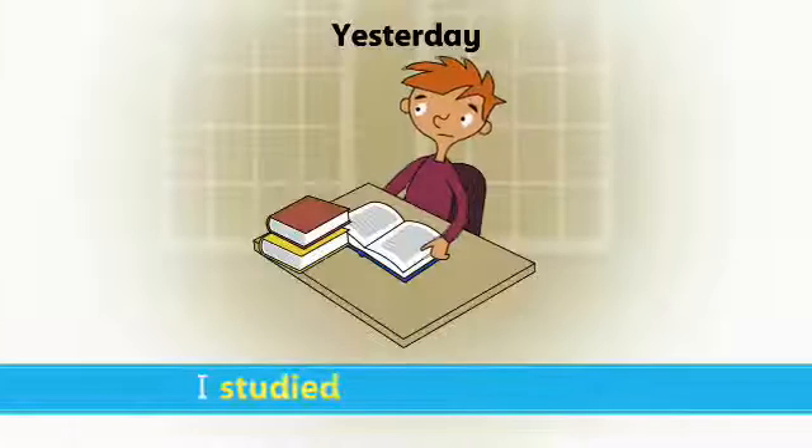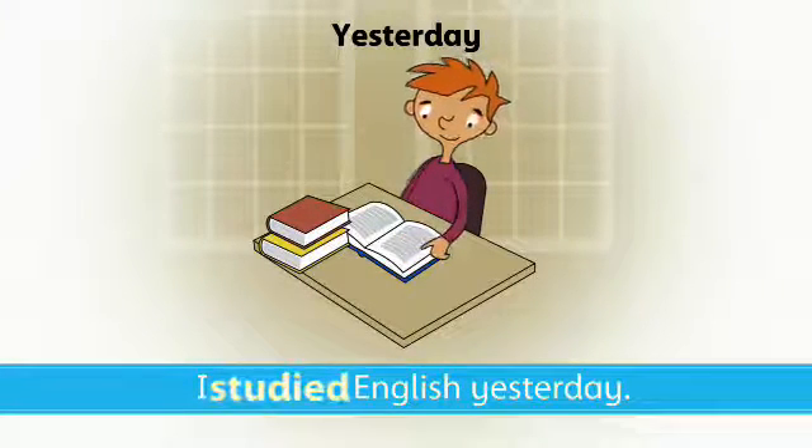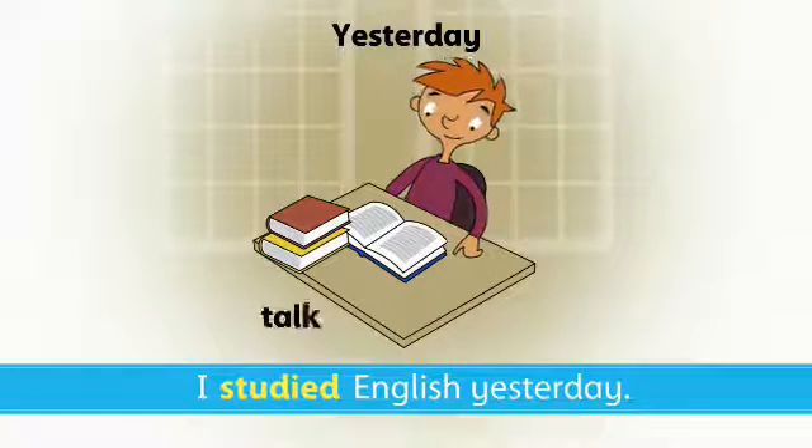I studied English yesterday. We use the simple past tense to talk about the past.